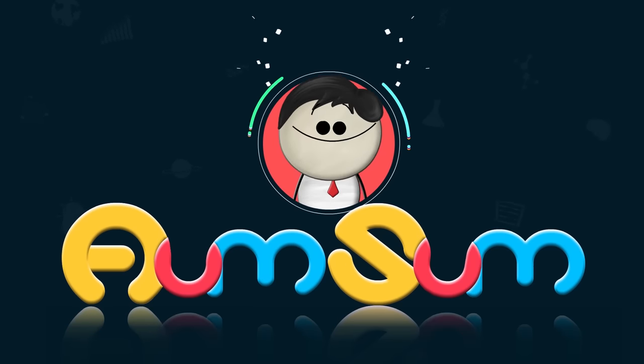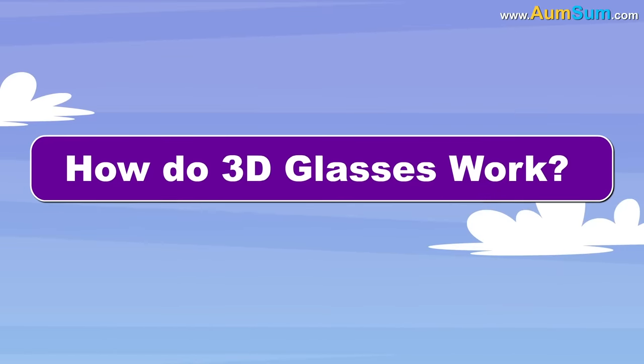It's AumSum Time. How do 3D glasses work?